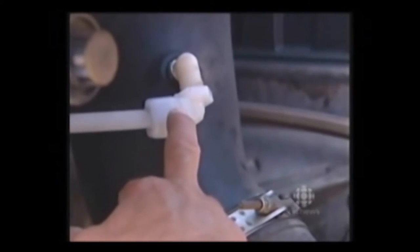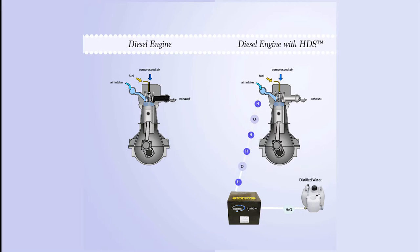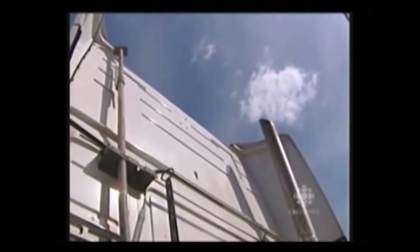The box generates hydrogen with a simple chemical process called electrolysis. We're producing small amounts of hydrogen gas and oxygen gas from water, running off the vehicle's electrical system, and we're sending those gases into the engine. When you put small amounts of hydrogen into the engine, you produce a better burn of the fuel. And a cleaner burning fuel means cleaner emissions.